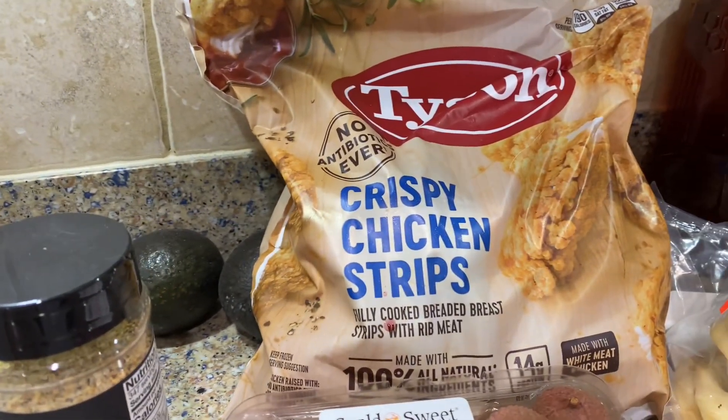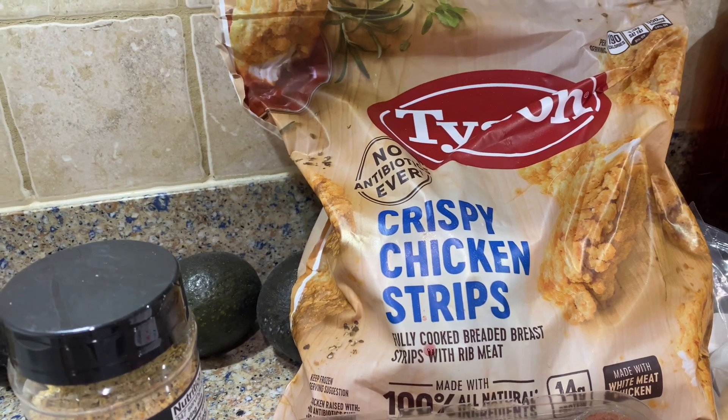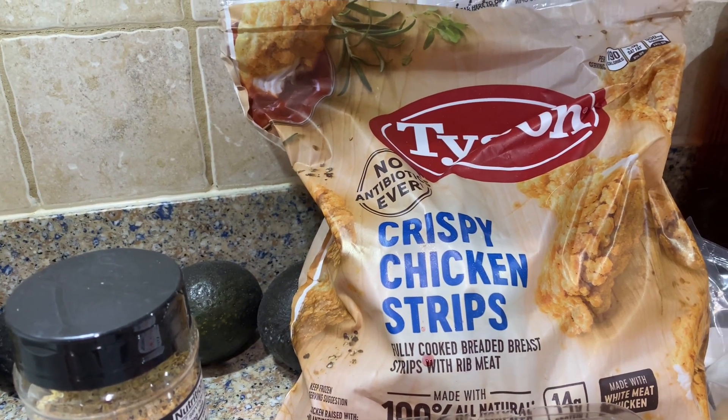This is the crispy chicken strips. They're actually currently on sale right now — they're normally $15.49 and they were $4.50 off.